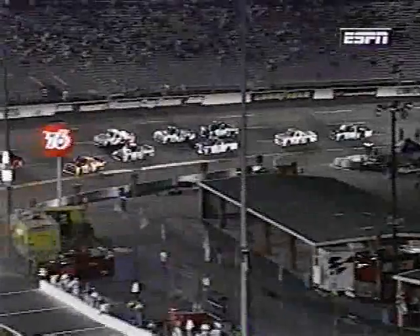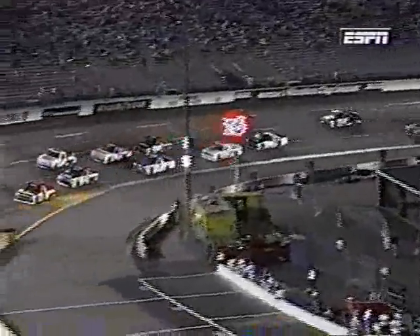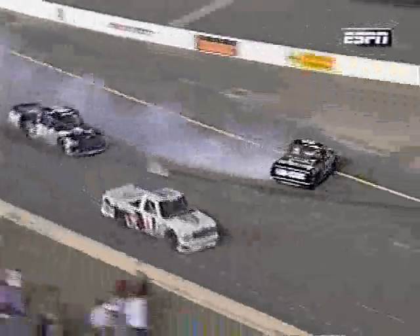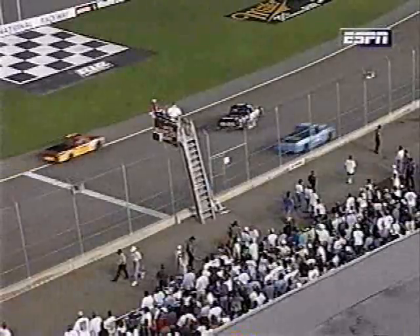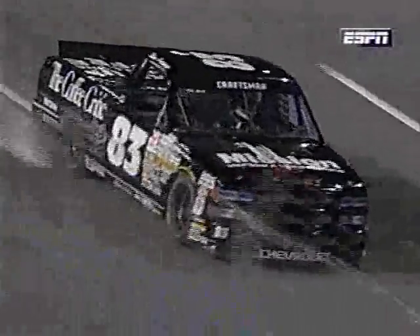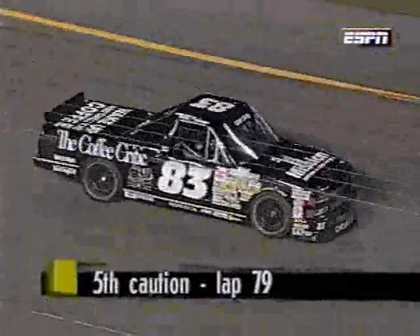Let's see if we can spot Brebeck getting back up to speed. He's the black truck - he comes down, tries to get under someone, then turns right in front of the 11, that's Chad Little. They make contact and around he goes. I'm getting nervous, I'm getting real nervous. He stopped backing up just in time. When you are sideways with the driver's side facing the rest of the field, that is a scary moment. Fifth caution of the night.